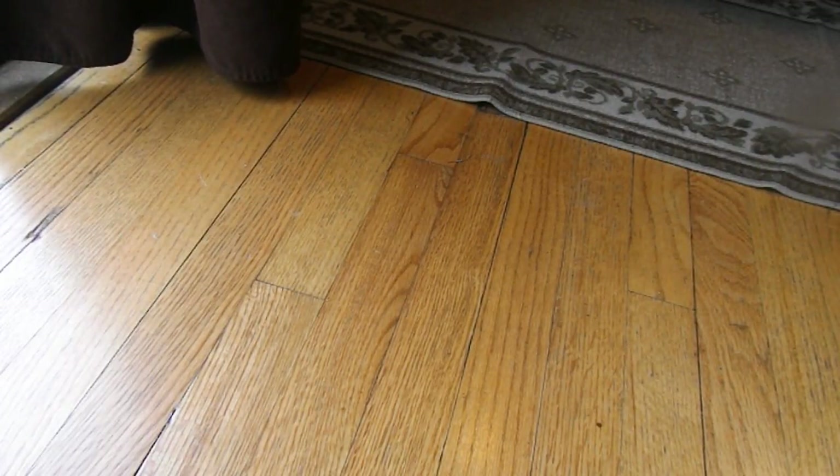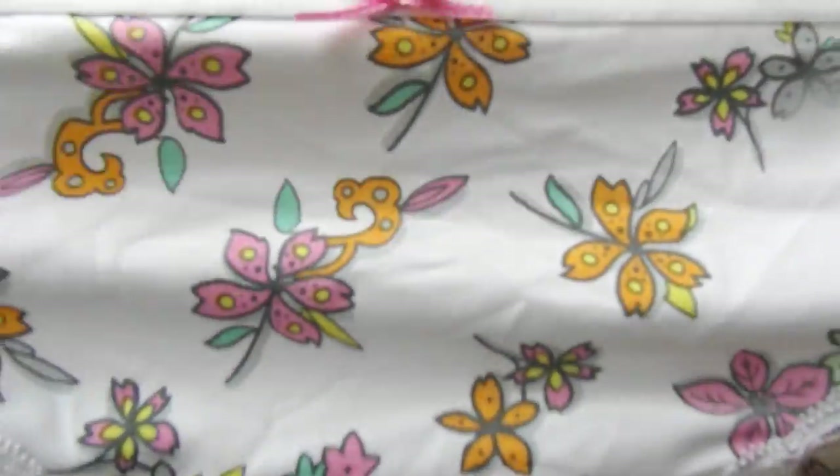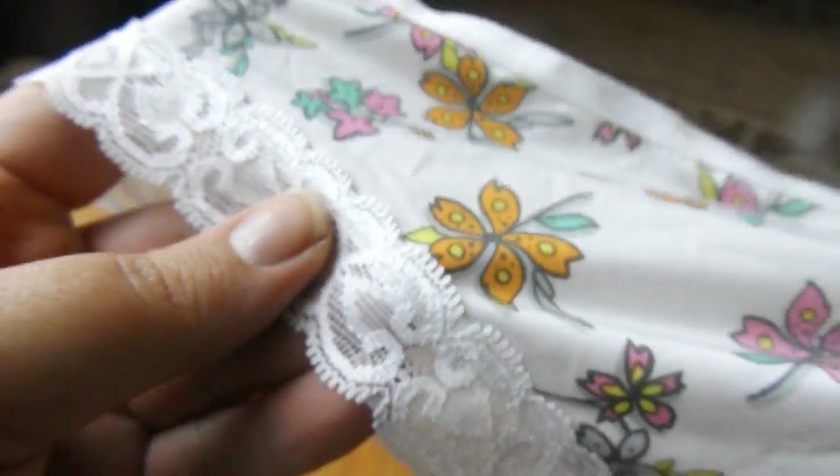So that pair was on clearance and this pair was too. The second pair are just these white ones with a pink bow that have flowers — just different colored flowers. Again, with the lace detailing on the sides here.